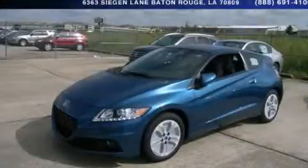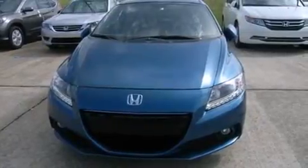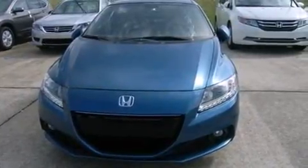This is a brand new 2014 Honda CR-Z. It features a 1.5-liter four-cylinder engine and an automatic transmission.